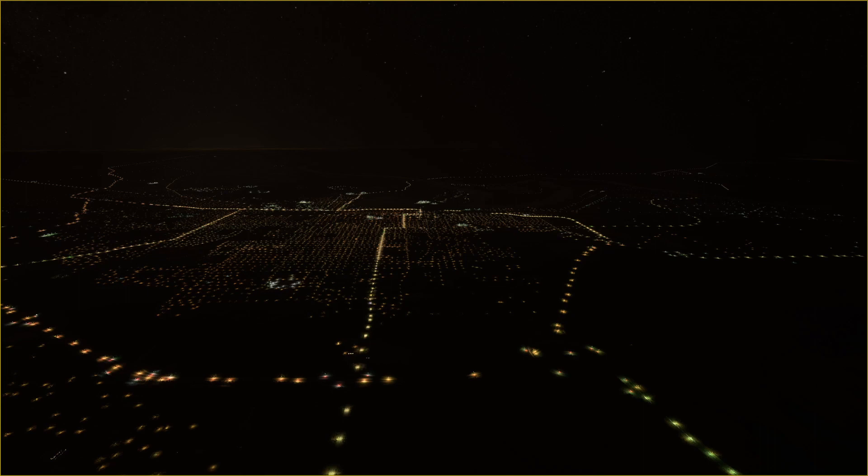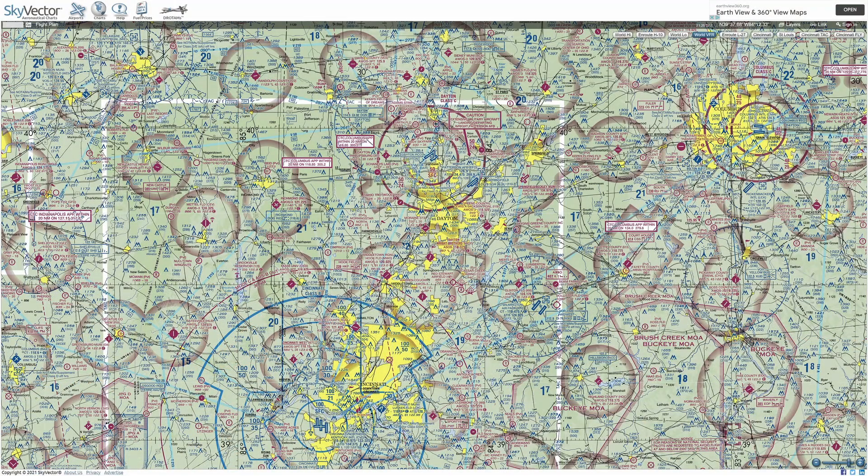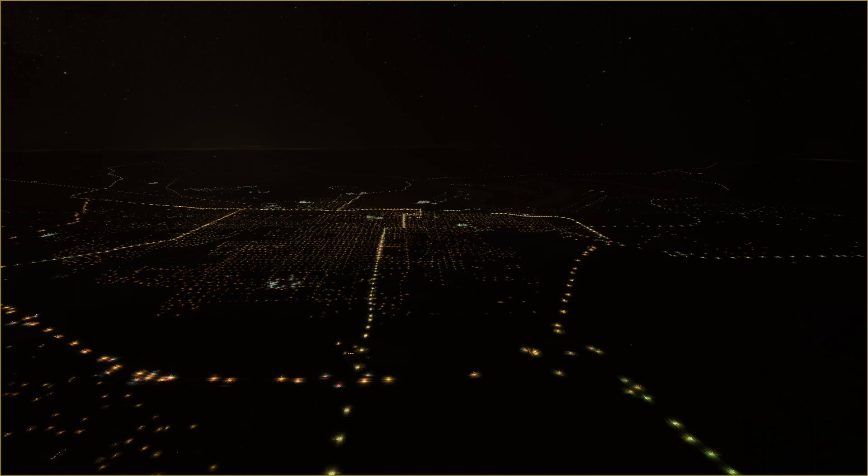One thing that's easy to see at night is cities. All the lights from street lights, lighted signs, and lighted buildings make them easy to see at night. The yellow shaded area on sectional charts depicts what a city's light pattern looks like at night. Flight Simulator accurately depicts how you can see a city's lights giving off a slight glow over the horizon before you can actually see the city itself on clear nights — a phenomenon you'll also see in the real world.